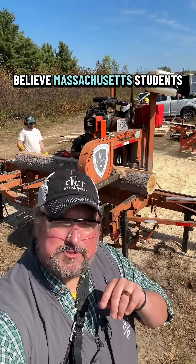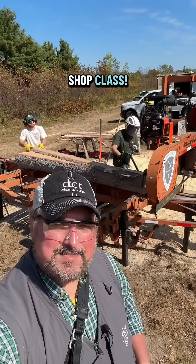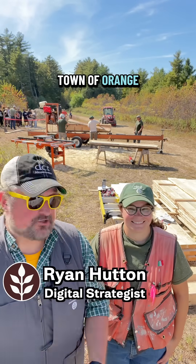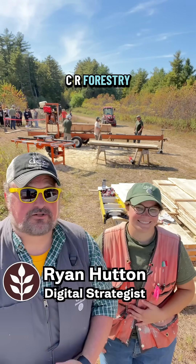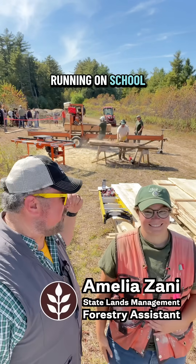Here at DCR, we believe Massachusetts students should have only the freshest cut wood for shop class. I'm here at Mehar Regional High School in the town of Orange with my friend Amelia from DCR Forestry. Amelia, why do we have our portable sawmill up and running on school grounds today?